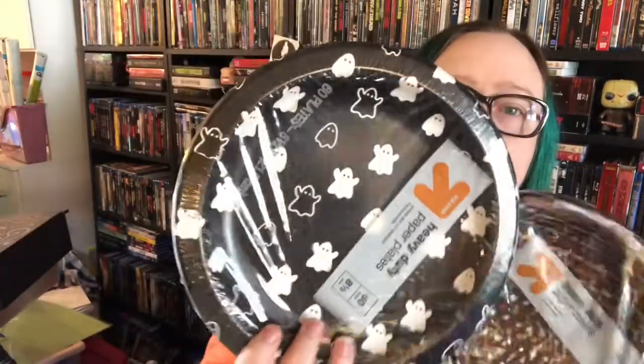They have their spooky paper plates out — I just wanted to show that real quick. I did get one other thing from Walmart: this little box sign that says 'Anything you can do, I can do deader' — so cute.